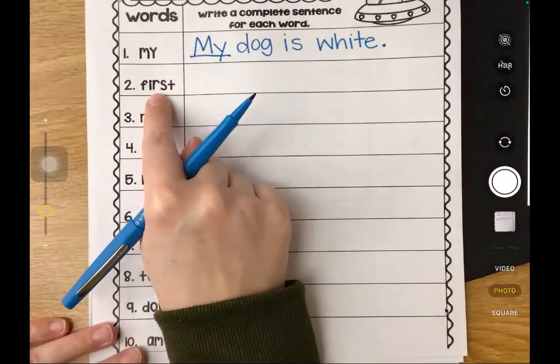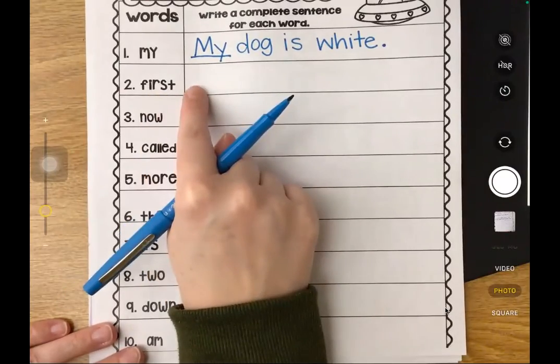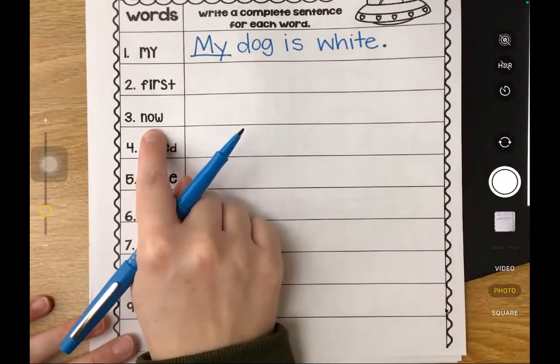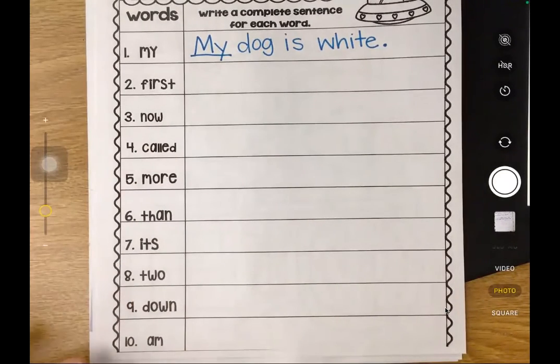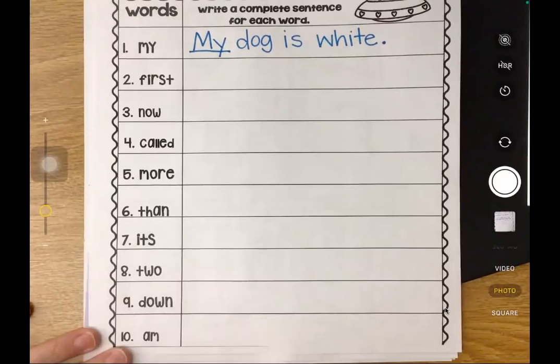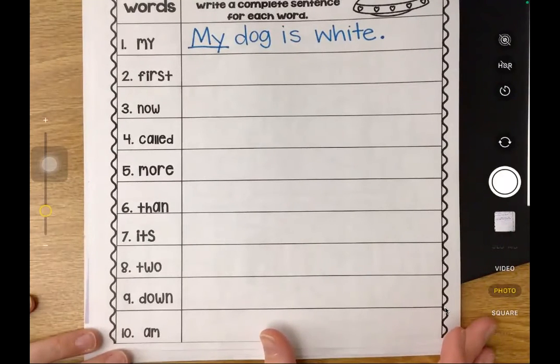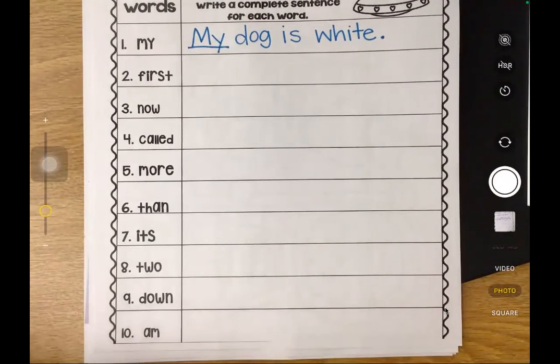The next word is "first." I am in first grade. Can you use the word "first" in a sentence? Go ahead and write it. The next word is "now" - I will watch a movie now. Can you come up with a sentence using "now"? Remember, I'm not going to write all of these sentences, but we'll think of them together and you can write your own. This is your assignment - your teachers want to see how you use these words in a sentence on your own. Are you stretching out the sounds? Are you using uppercase at the beginning and punctuation at the end?